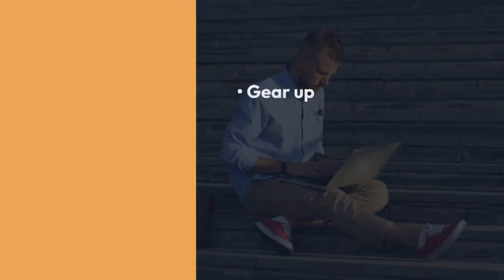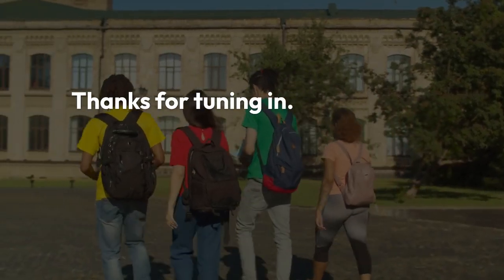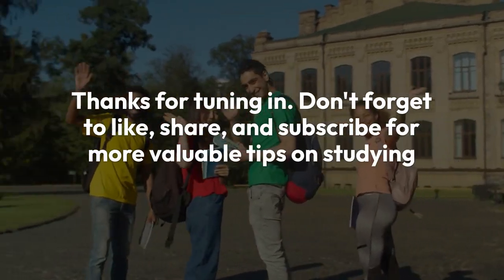So gear up, prepare diligently, and embark on your educational journey with confidence. Thanks for tuning in. Don't forget to like, share, and subscribe for more valuable tips on studying abroad. Until next time, happy studying.